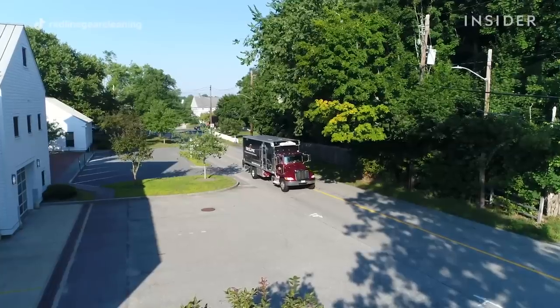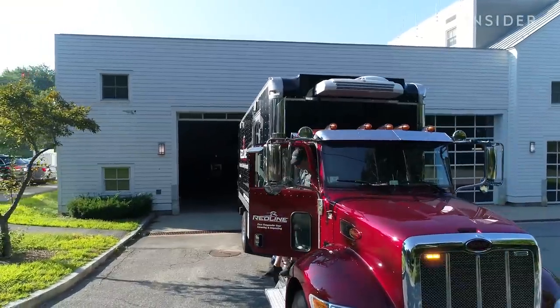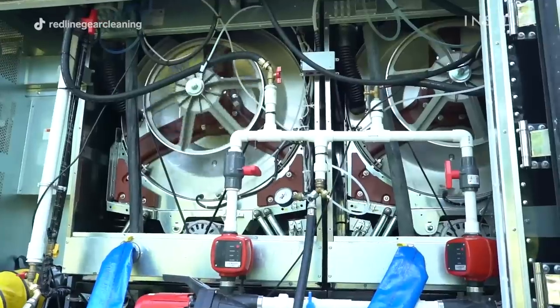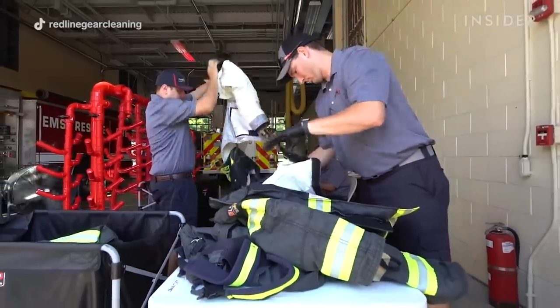The mobile extraction unit is actually a patented design that allows the truck to come directly to the fire station to be a mobile laundry facility that specializes in cleaning firefighting gear. It contains our water, our electric, big commercial extractors, dryers, equipment to clean helmets and air packs — all specialized equipment needed to clean firefighting gear specifically.